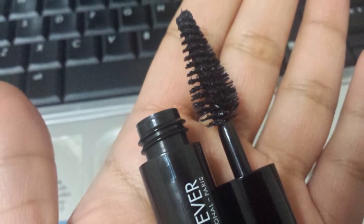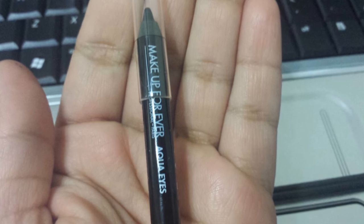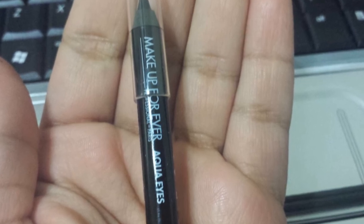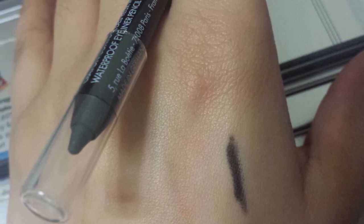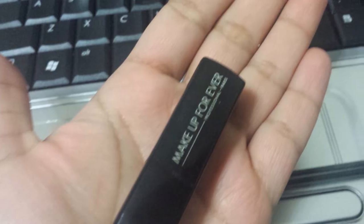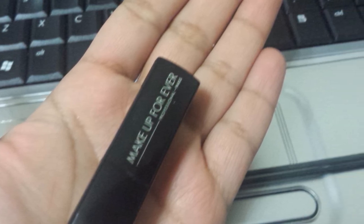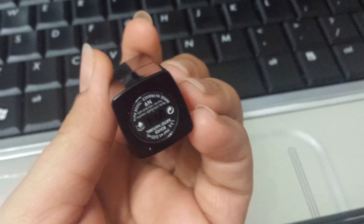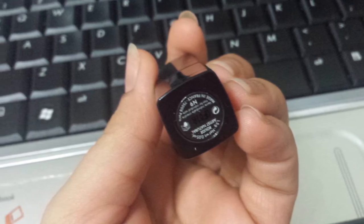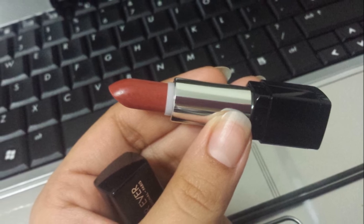The Aqua Eyes eyeliner is waterproof, so when you put it on your waterline, it's going to stay there — it's not going to move, which I love. The lipstick is oh my god, so beautiful. It's a travel size but has a decent amount of product. The number is 6N from their permanent collection, and it is a beautiful dark mauve — almost a berry mauve color. It performs really well and is very high quality. I was very happy.